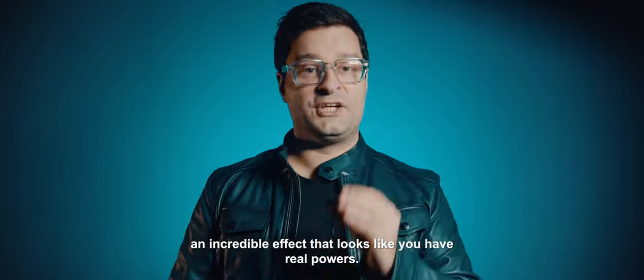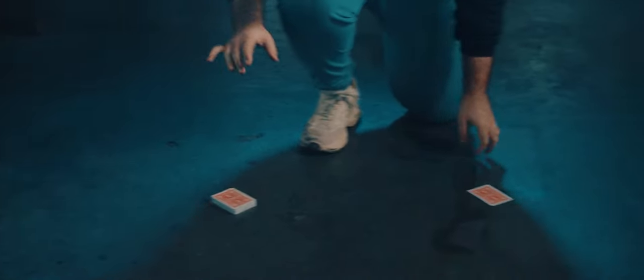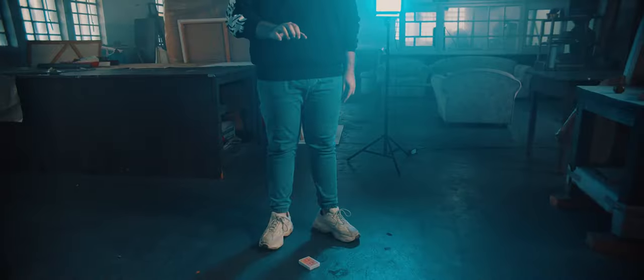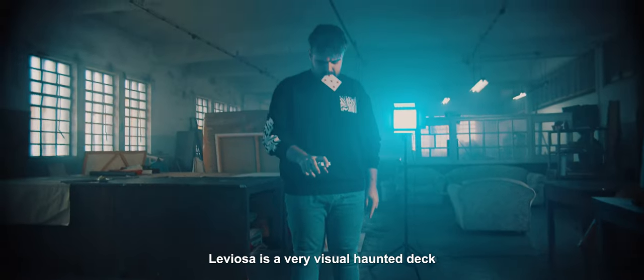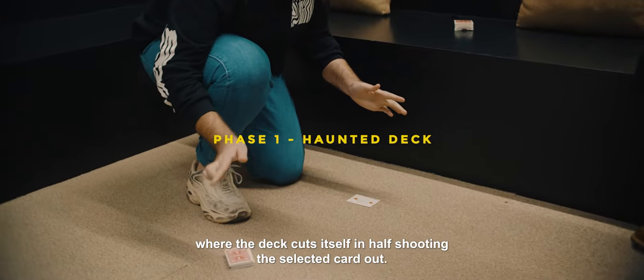Welcome to Leviosa, an incredible effect that looks like you have real powers. Leviosa is a very visual haunted deck where the deck cuts itself in half, shooting the selected card out.